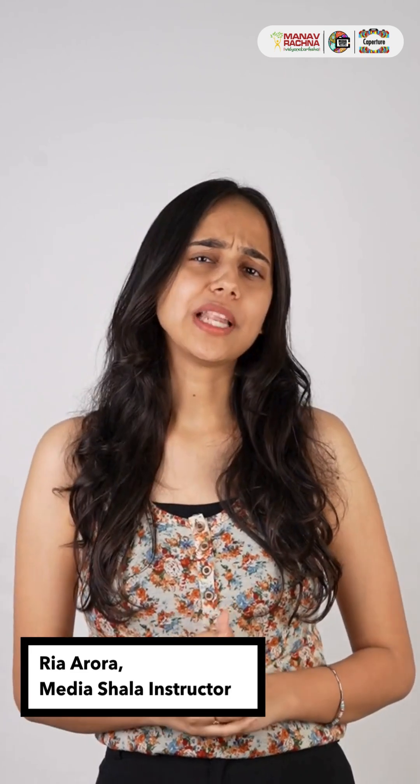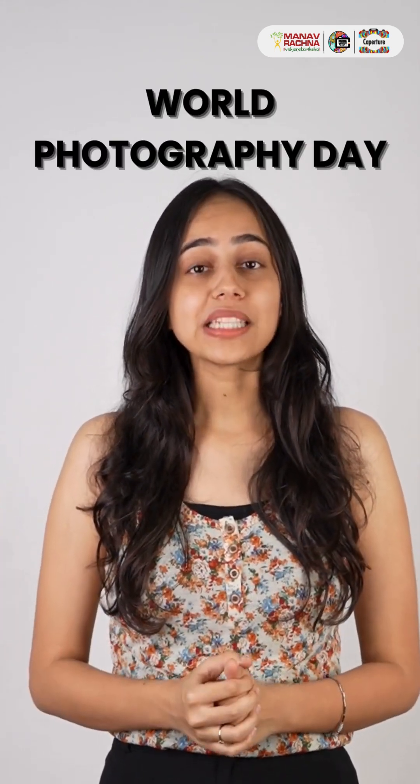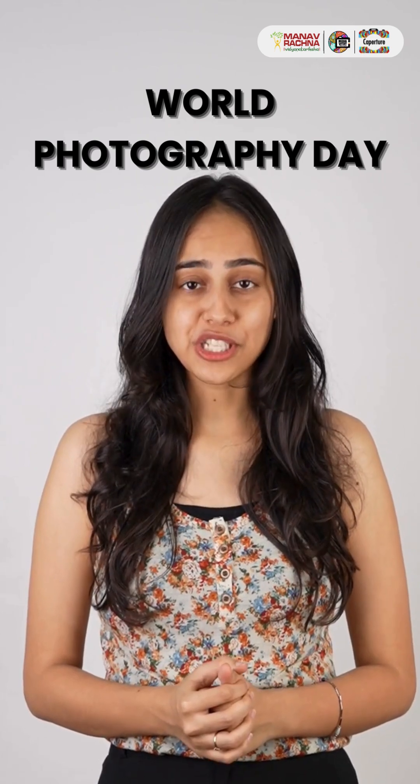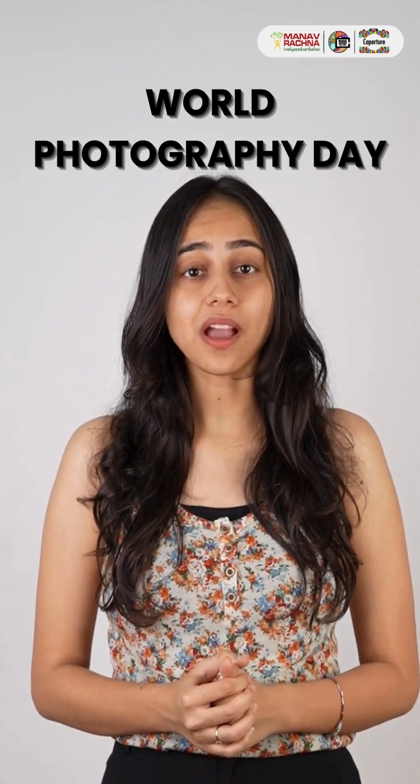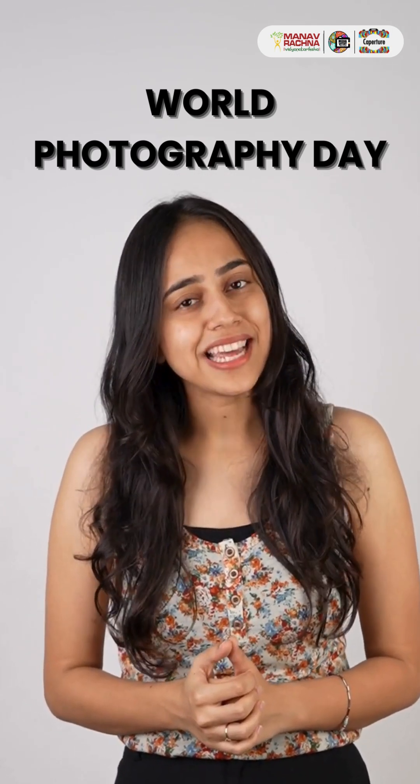Hello everyone! Welcome to a super special episode of Kepocha. I am Rhea and guess what we are celebrating? World Photography Day! We have got our amazing Media Shala instructors from different schools ready to share their top tips on snapping amazing photographs using your smartphone. Are you ready to level up your photo game? Let's dive in!